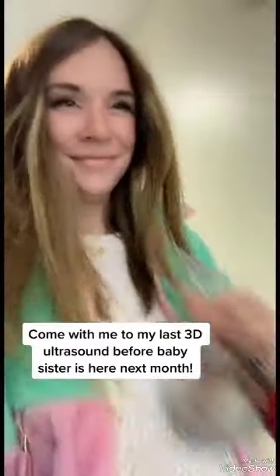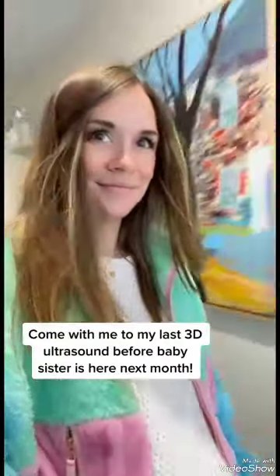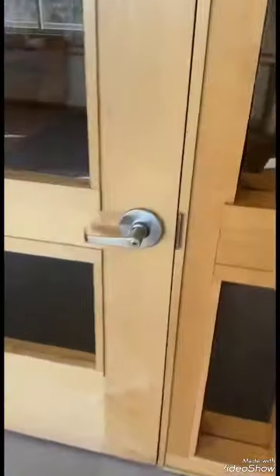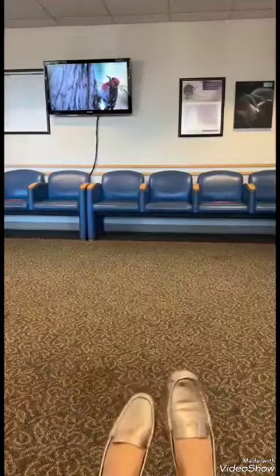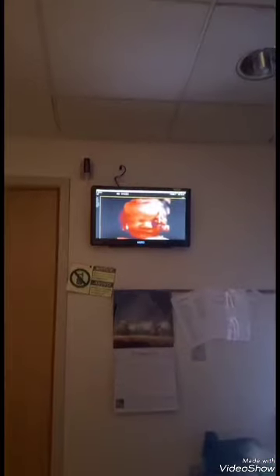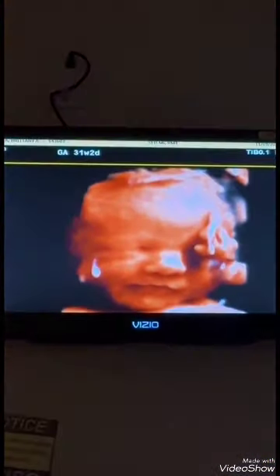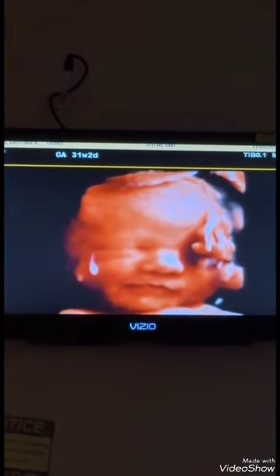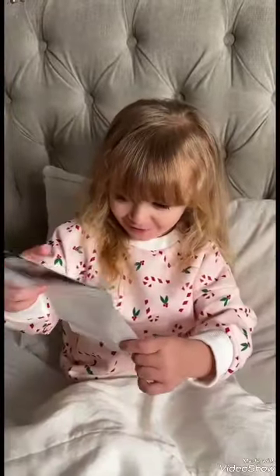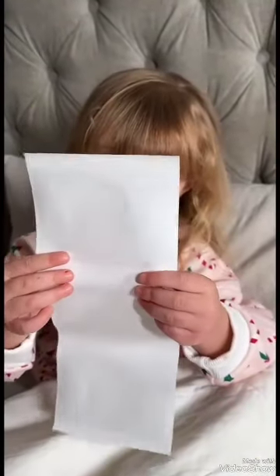Come with me to my last 3D ultrasound before Baby Sister is here next month! We're gonna go right into room one here! Oh my god! Doesn't it look like she's smiling? Yes! Look at that! Do you want to see your baby sister? Yeah! I love her. Aww.